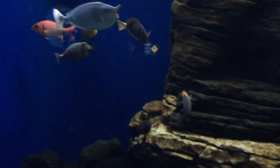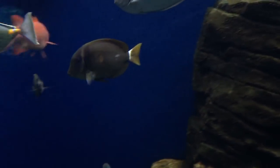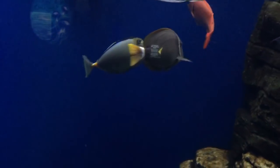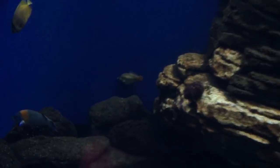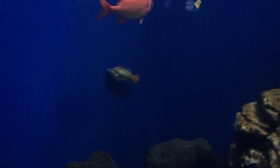So that's a white barred surgeon, that one. Which one? That one. A white barred surgeon, next to the lipstick tang. Which one's the lipstick tang? There's a cleaner-eye butterfly fish. And there's an orange-tailed file fish.